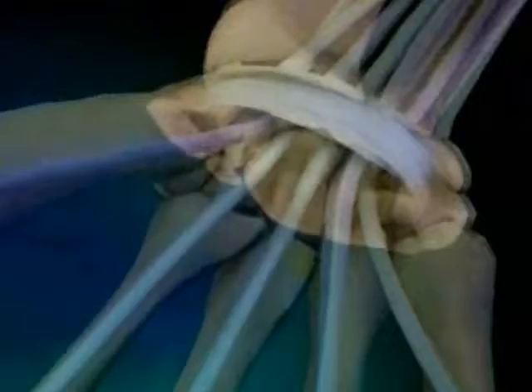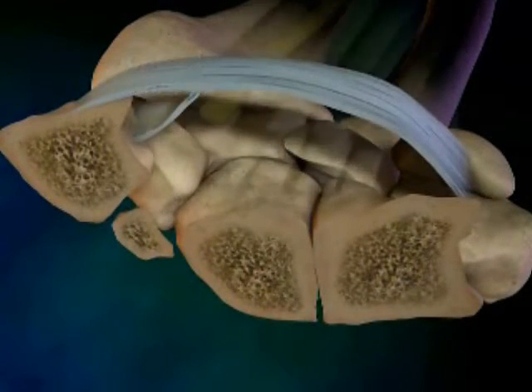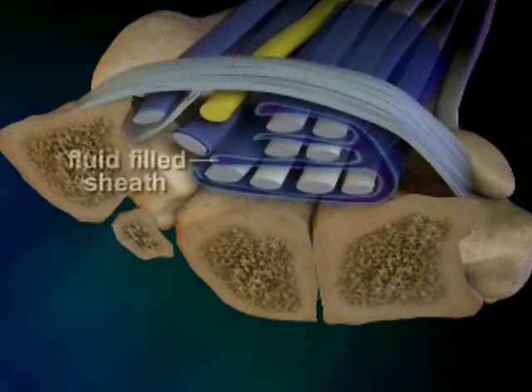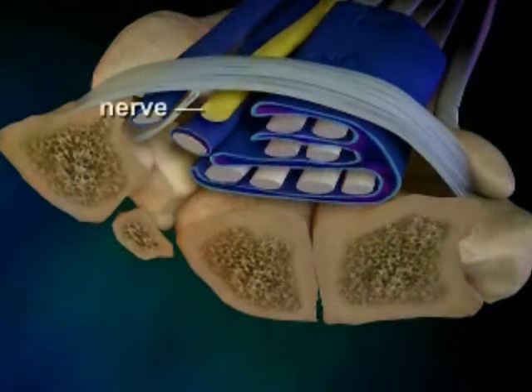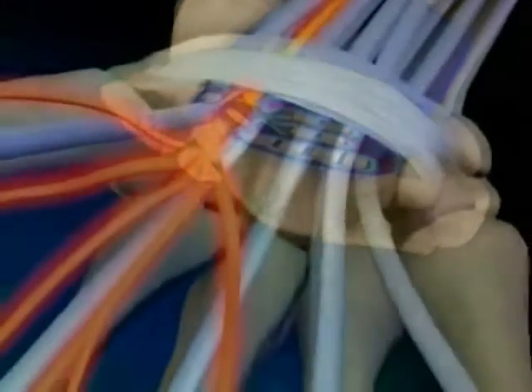It's actually a disease that begins deep inside the wrist, inside a confined area known as the carpal tunnel. Inside the carpal tunnel, your flexor tendons, here shown in white, are very close to the median nerve, here shown in yellow. The tendons are surrounded by a fluid-filled sheath, here shown in blue. Under certain conditions, the sheath begins to swell, and that pushes against the median nerve, and that causes the pain and other symptoms of carpal tunnel syndrome.